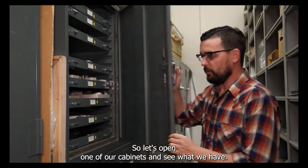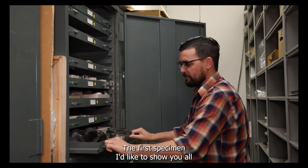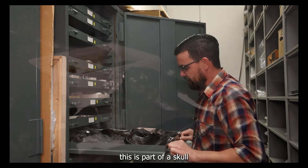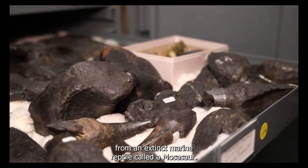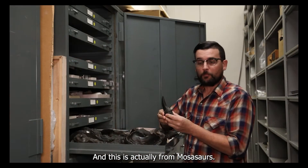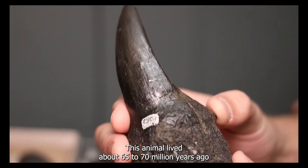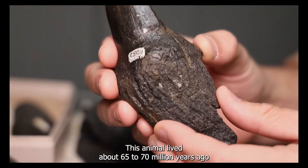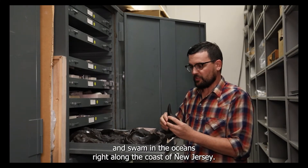So let's open one of our cabinets and see what we have. The first specimen I'd like to show you is part of a skull from an extinct marine reptile called a Mosasaur — Mosasaurus. This is one tooth from Mosasaurus. This animal lived about 65 to 70 million years ago and swam in the oceans right along the coast of New Jersey.